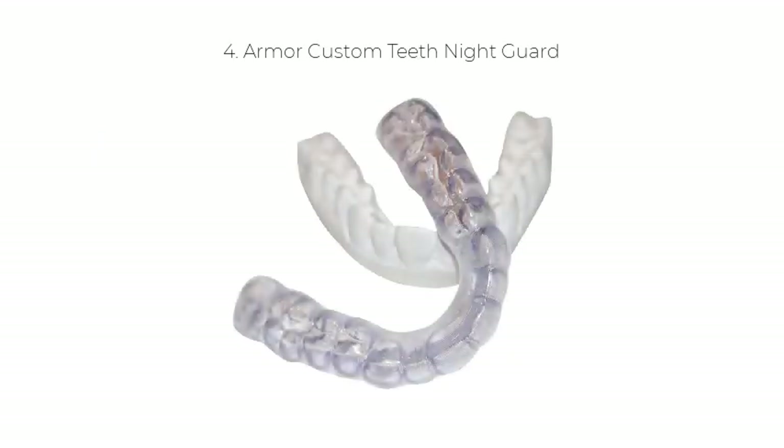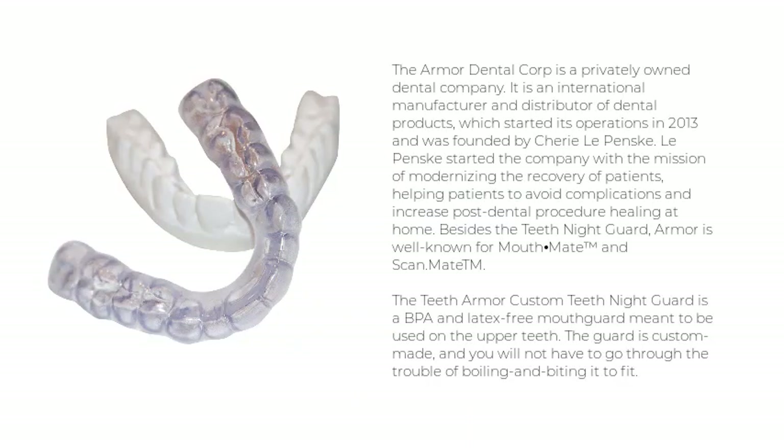Number 4: Armor Custom Teeth Night Guard. The Armor Dental Corp. is a privately-owned dental company and international manufacturer and distributor of dental products. It started operations in 2013 and was founded by Shari L.E. Penske, with the mission of modernizing patient recovery, helping patients avoid complications, and increasing post-dental procedure healing at home.